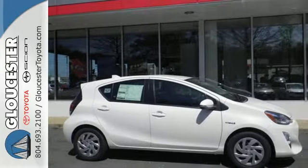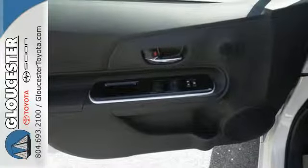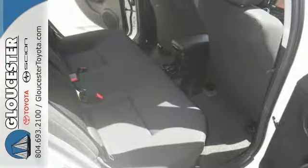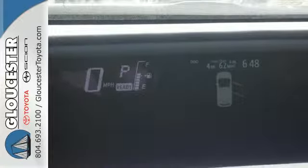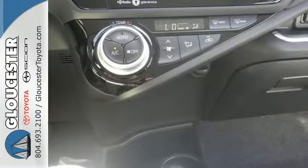Or how about clever, with smart hybrid technology, practical space, and its energy monitor screen that provides innovative ways to track your efficiency. With its fun style, inspired engineering, and aerodynamic performance, there's no denying this Prius C is definitely cool.